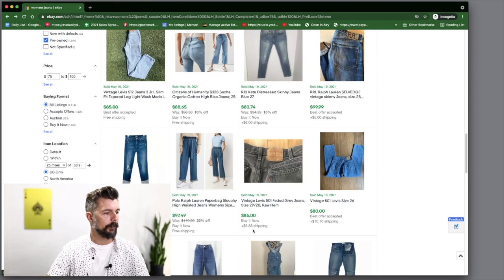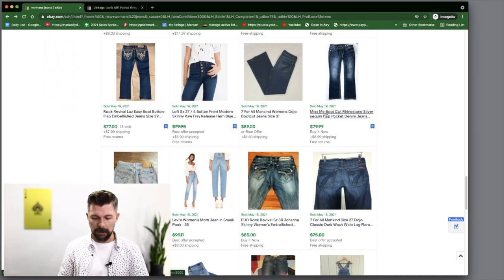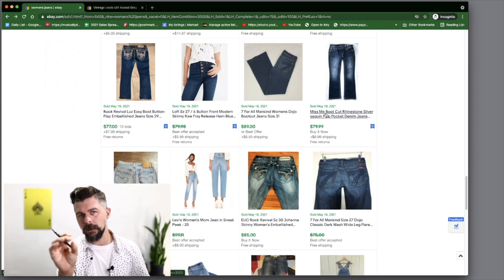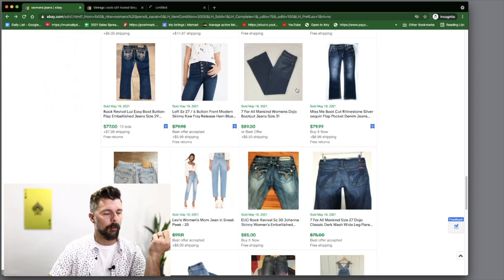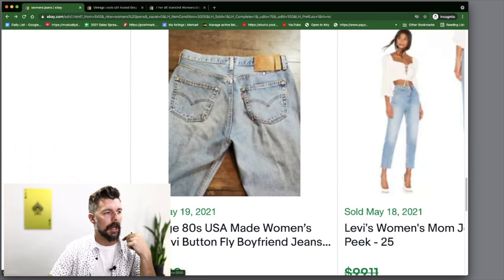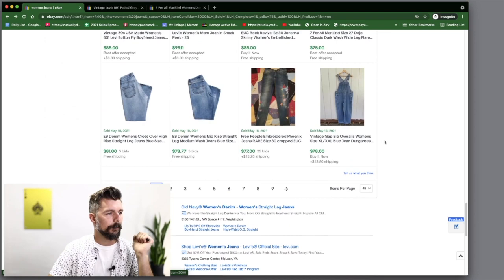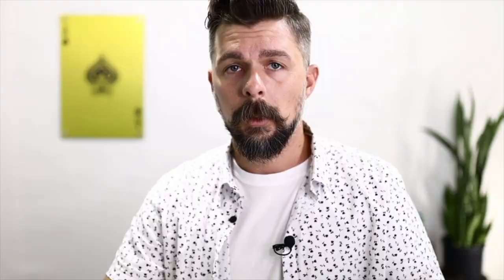Let's jump back to the search results. Here's another pair of 501s with a raw hem. There's True Religions for $100 — maybe just list your stuff higher. Miss Me for $79. Seven For All Mankind — be on the lookout, but only for certain models because not all of them sell for high dollar. This one is the Dojo — I've sold these before for around $20, so it's interesting they're going for so much now. Also 80s 501s with the extended tag, and bib overalls are going really well right now.